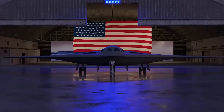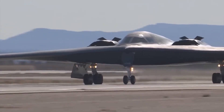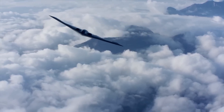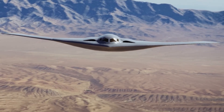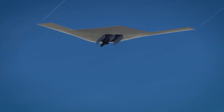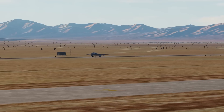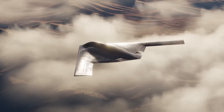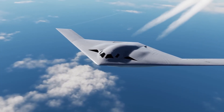Two full generations beyond the B-2, the Raider embodies over 30 years of stealth evolution. It looks like a sleeker, slightly smaller cousin of the Spirit, but its upgrades run deep — cutting-edge computing, advanced materials, next-gen stealth coatings, and a design philosophy focused on easy maintenance and lower costs. Unlike the B-2, the Raider doesn't need special hangars; its stealth skin is far more durable, making it a bomber built for daily readiness. The result is a war machine that blends near invisibility, long-range strike power, and survivability, ensuring America retains the edge in air power well into the future.